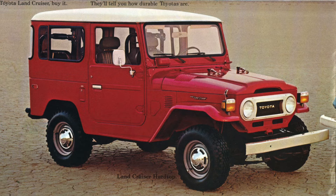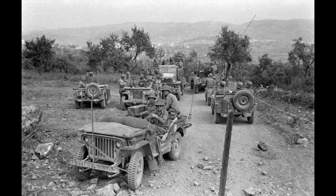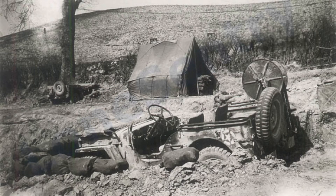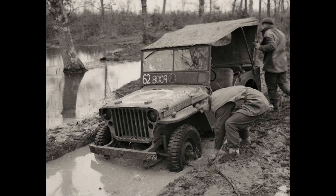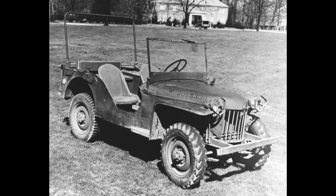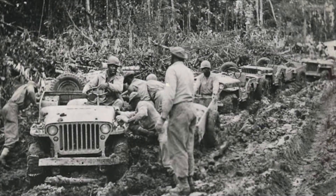The story of the Toyota Land Cruiser J Series FJ40 and BJ40 starts in the Philippines during the Second World War. The Japanese had invaded the nation, along with much of the rest of East Asia, and they found an abandoned Jeep left by retreating American forces. There is some contention as to exactly which Jeep it was — most sources say it was either a Willys Jeep or a Ford Jeep, but some claim it was an American Bantam Mark II. Toyota themselves haven't included any reference to this captured vehicle in their own history of the Land Cruiser, and instead pick up the story in the 1950s.